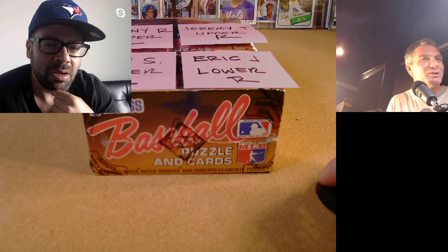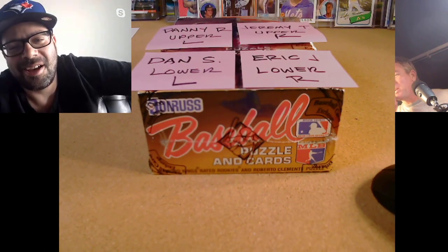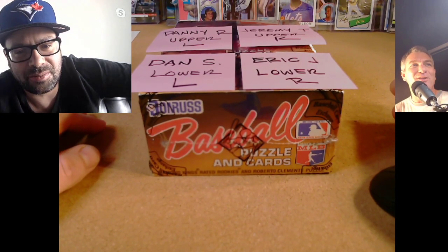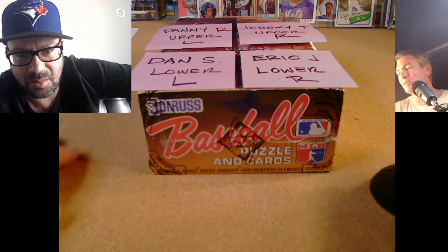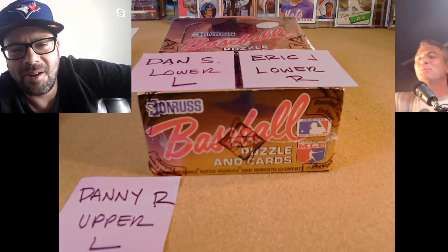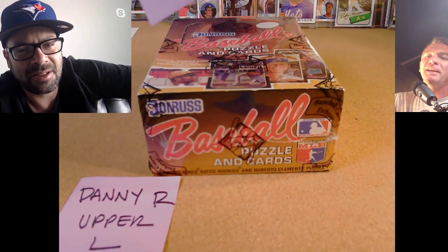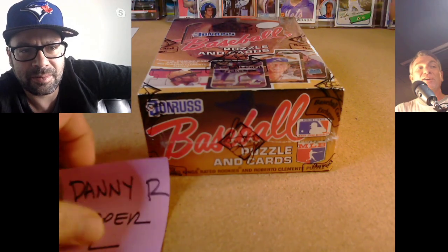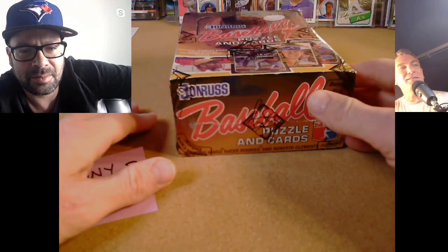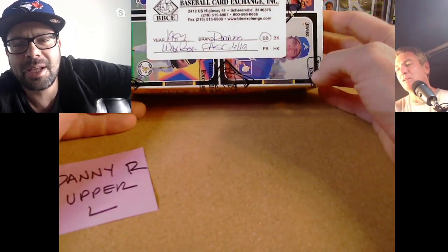We're live! Stu Stone here from Jack of All Trades. We are doing 1987 Donruss for four sponsors — Danny R is starting us off, Jeremy T is in the upper right, Eric J lower right, Dan S lower left. Danny R did tell me to pull the Tim Salmon card for Foul Ball Paul, so we have that in the Stew Box.